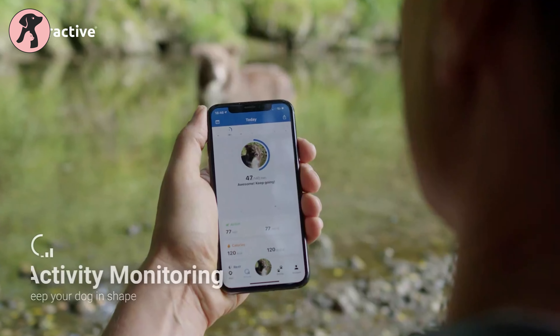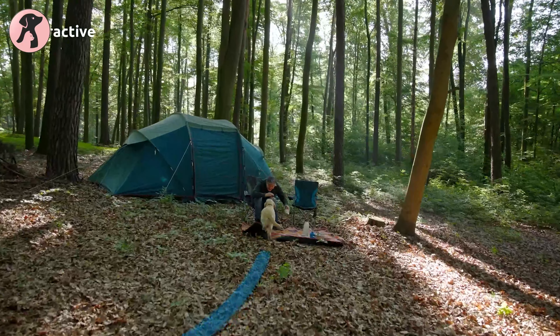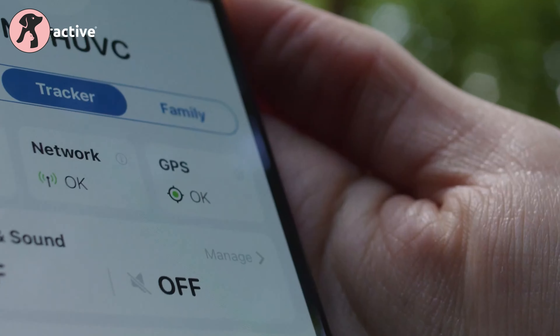With the help of its activity monitoring, you can track your dog's activity, time, rest, and calories. Maintain your buddy's health by setting fitness goals.